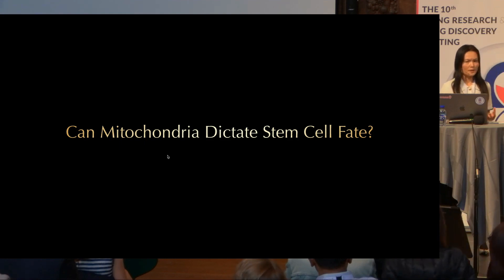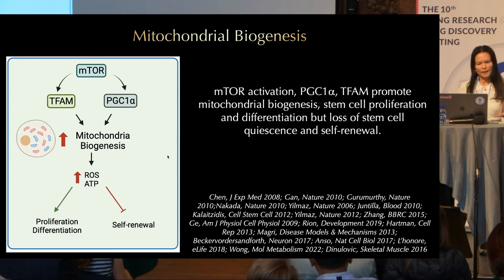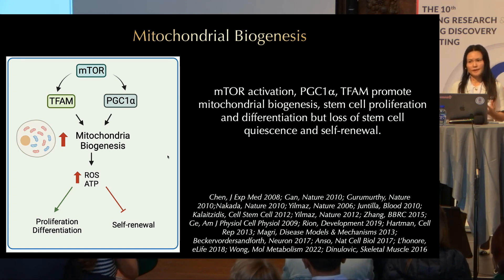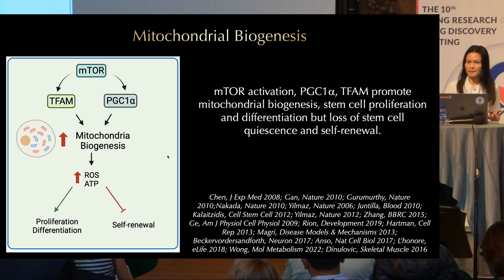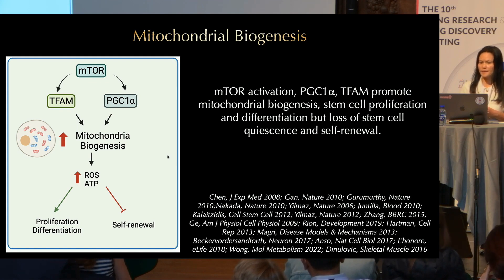So how do stem cells make these decisions? Recently, there have been numerous studies looking at mitochondria in stem cells, summarizing a large body of literature. Looking at stem cells from different tissues, there are some common themes. Mitochondrial biogenesis is regulated by the mTOR pathway, the PGC1-alpha transcription factor, and the TFAM transcription factor. It has been shown that mTOR activation promotes mitochondrial biogenesis in stem cells and promotes stem cell proliferation and differentiation.